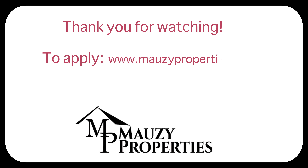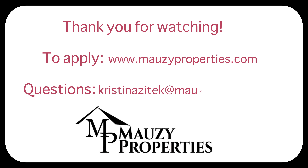Thanks for watching the virtual video tour of this home here in Northeast Minneapolis. If you have any questions, please reach out to me. Otherwise, if you would like to secure this rental, you can do so today by applying online. Thank you.